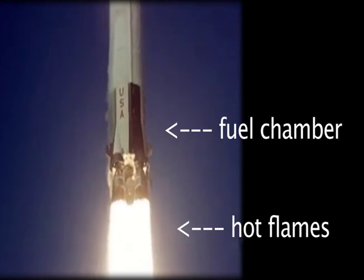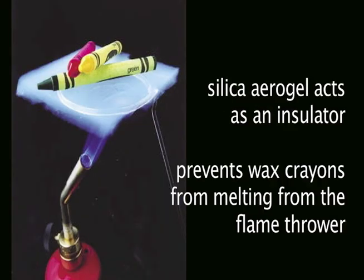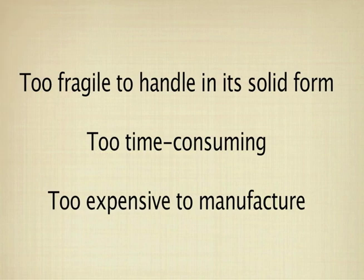Seeing that the incredibly cold fuel needed to be separate from the hot flames, it was a perfect fit to use silica aerogel as an insulator between the two. But up until that point, aerogel had always been too fragile to handle in its solid form and too time-consuming and expensive to manufacture.